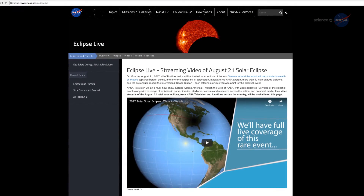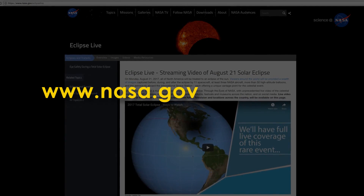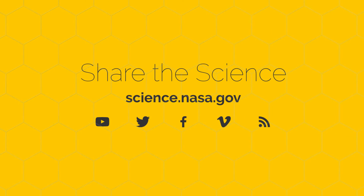For NASA's live coverage of the eclipse, go to www.nasa.gov/eclipse-live. For total coverage of NASA science, visit science.nasa.gov.